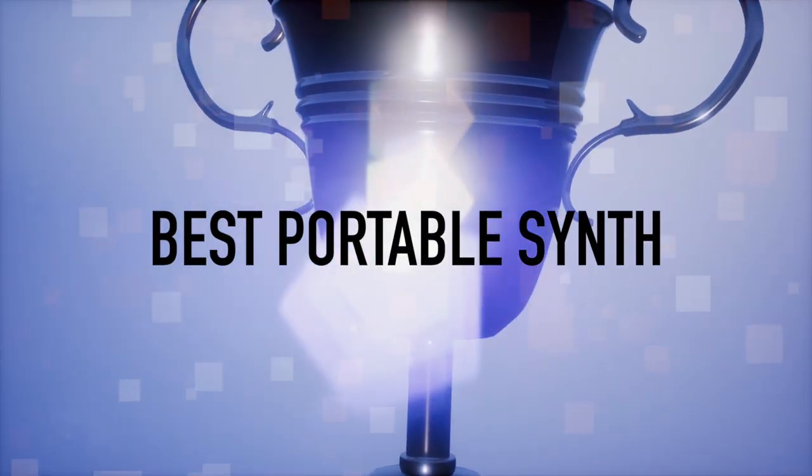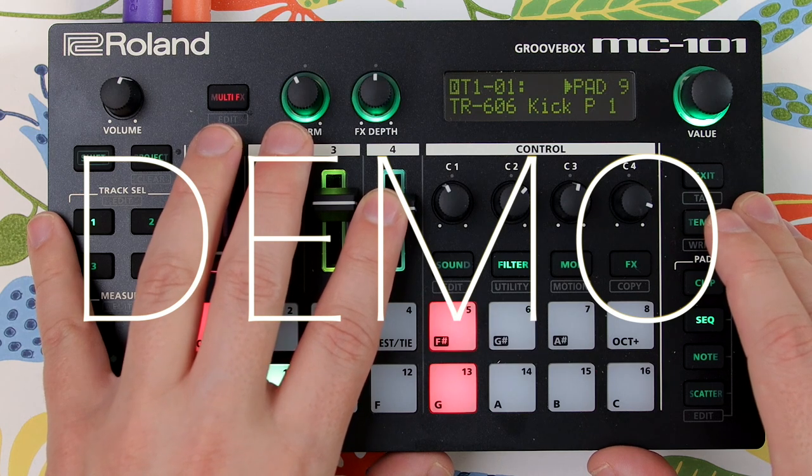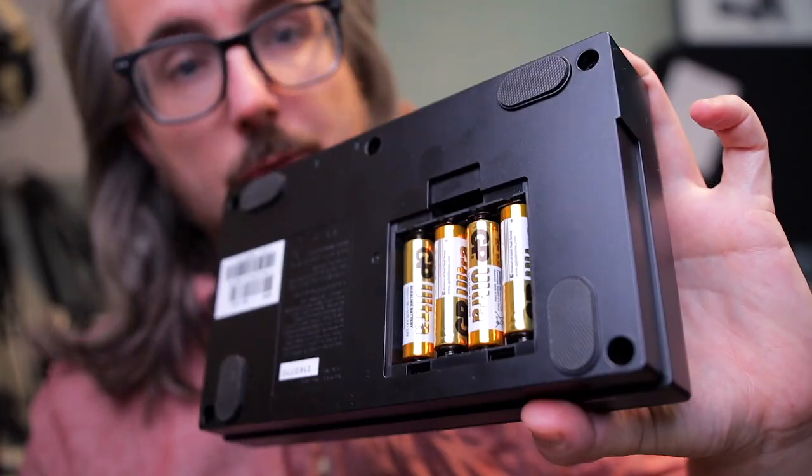Best Portable Battery-Powered Synth of 2019 is the MC-101 from Roland — actually a personal favorite of mine in 2019 and quite an underrated little groovebox. Congratulations Roland. If you've ever found my thumbnails annoying, you will simply love my next guest. His channel is about audio recording and mixing — he's got the funny accent, the long beautiful hair, and most importantly, the clickbaity thumbnails. Here is White Sea Studios.